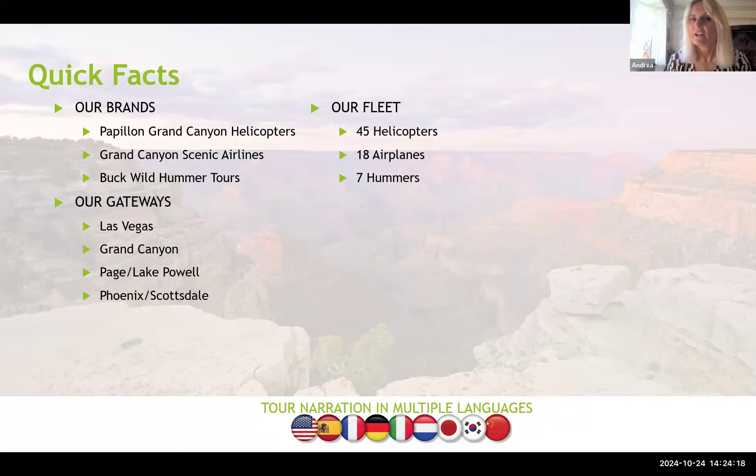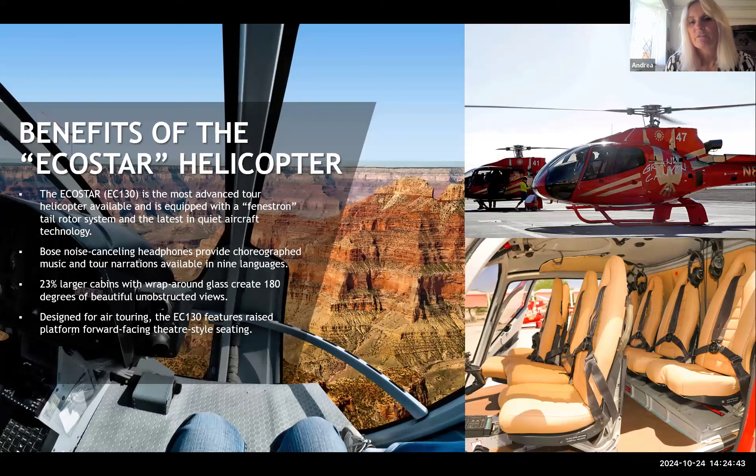We have different gateways — most people from Europe come in through Las Vegas, but more and more people are self-driving and can do tours direct from the Grand Canyon National Park, Page Lake Powell, or Phoenix/Scottsdale. We do narration in many different languages. One of the most important factors for a tour is visibility, and we use EcoStar helicopters — the most advanced available — with huge windows so you get to see as much as possible.